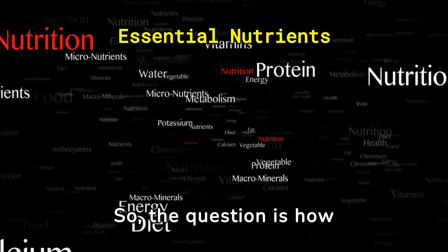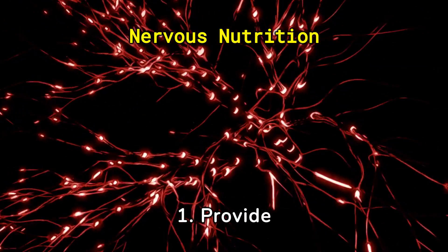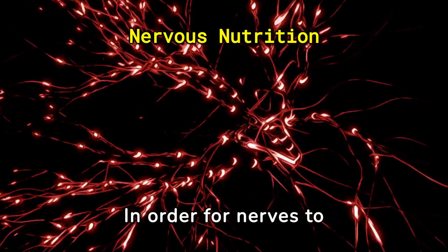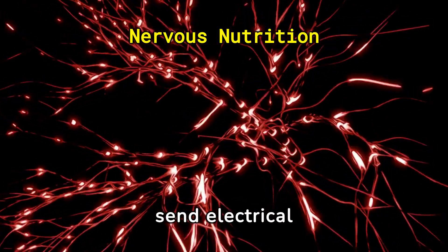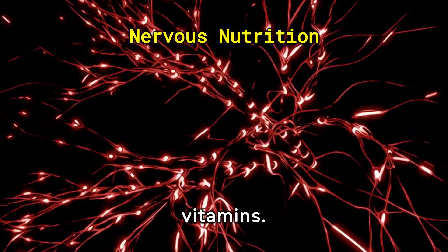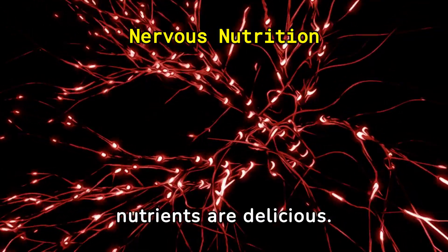So, the question is: how to keep your nervous system healthy? 1. Provide the nerves with the supplies they need to transmit messages. In order for nerves to send electrical impulses, they need certain minerals, proteins, and vitamins. Fortunately, the foods that contain these nutrients are delicious.